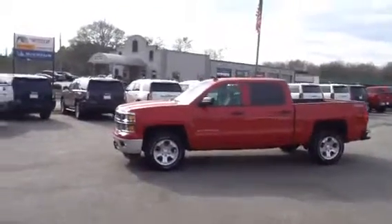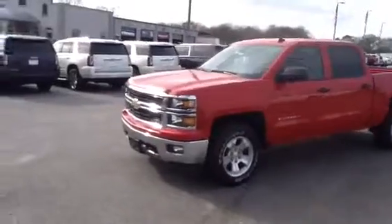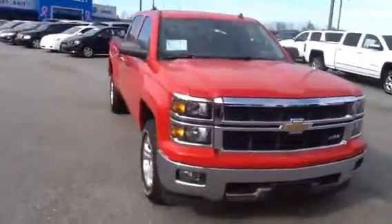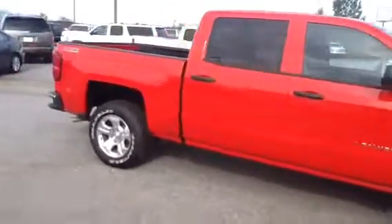Hey Mr. Whitener, this is Brandon Welch at Jimi Britt Chevrolet. Just got off the phone with you. I want to come out here and go ahead and do a video on the red 2014 that we were talking about — the Z71 package. There's a Silverado. There's a four-wheel drive as well.